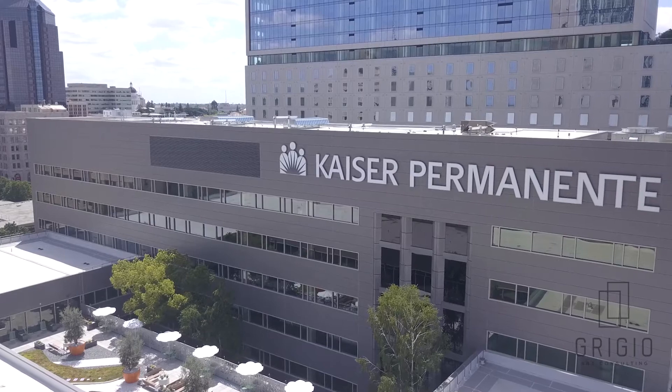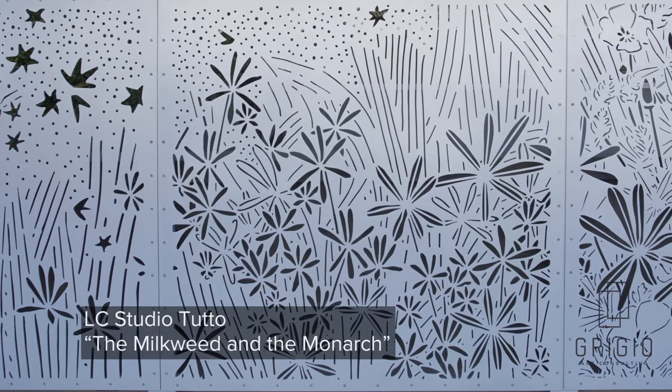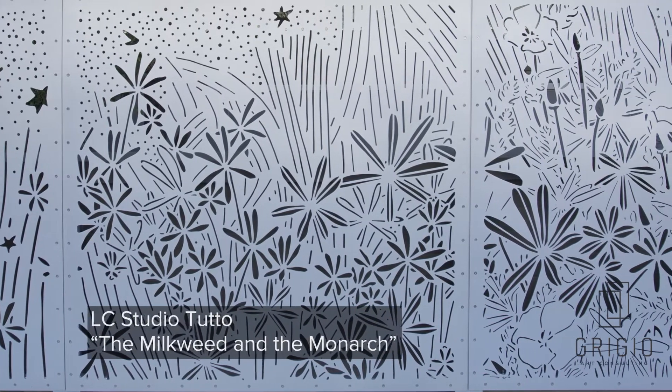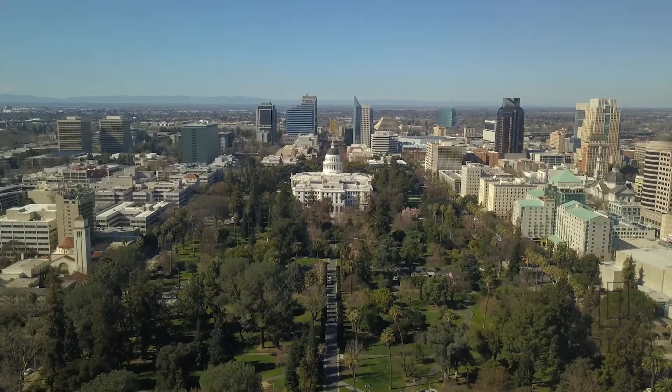For this site, we designed two murals and a laser-cut aluminum guardrail. And they all kind of tell different stories about the nature and the intersection of nature and humanity in the Sacramento area.